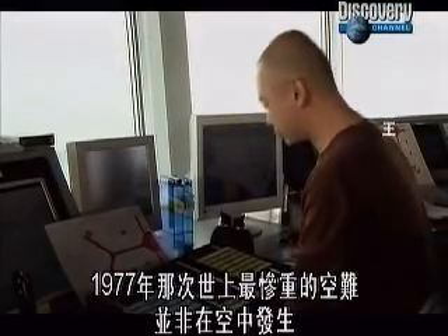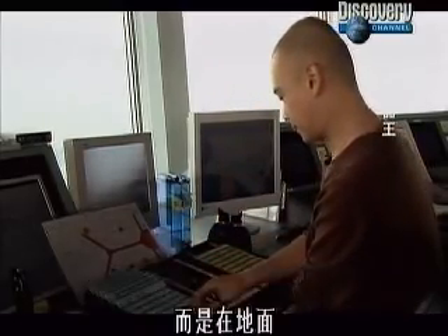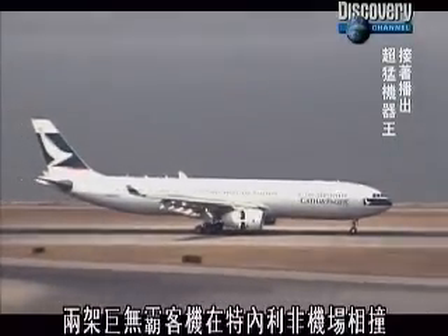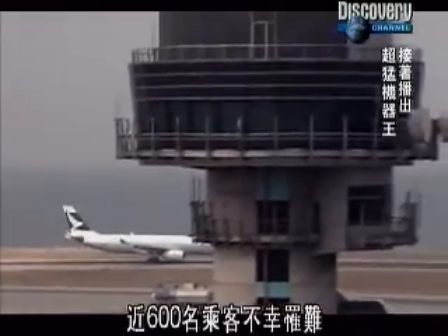The world's worst aircraft disaster, back in 1977, didn't happen in the skies. It happened on the ground, when two jumbo jets collided at Tenerife Airport, killing almost 600 passengers.